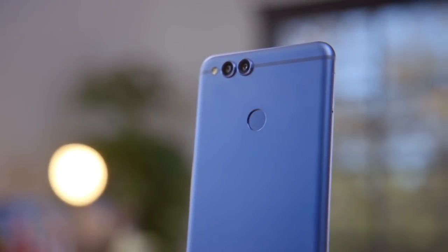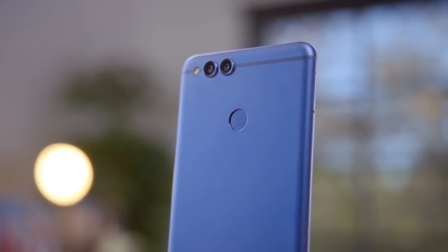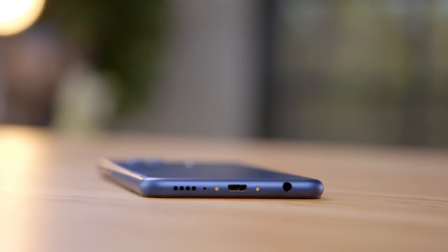Dual cameras, an aluminum build, a fingerprint sensor, a bezel-less display, and a headphone jack — in a smartphone in 2017? Hey guys, this is Austin.